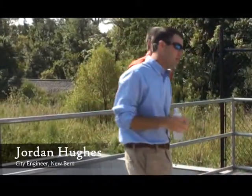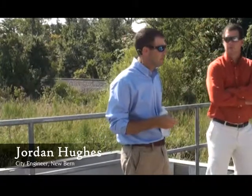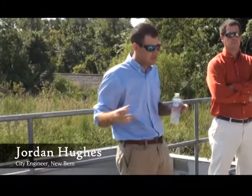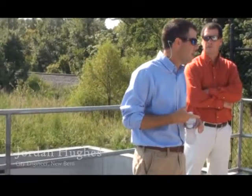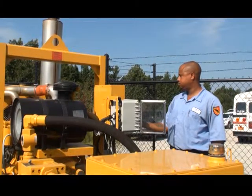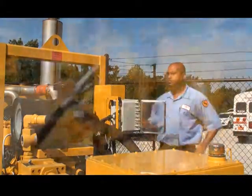As mentioned before, 21,000 gallons a minute — that's pretty much equivalent to a residential swimming pool every minute going through those pipes and entering the wetlands site. The stormwater maintenance staff turned on the pumps to show what it looks like to move thousands of gallons of stormwater into the wetlands site.